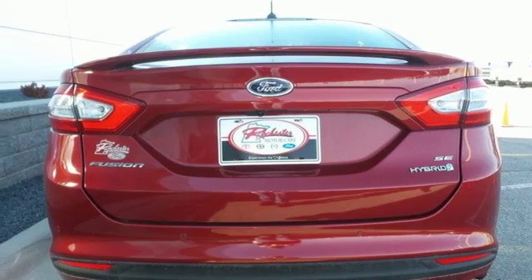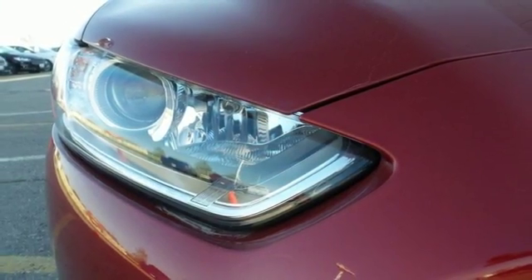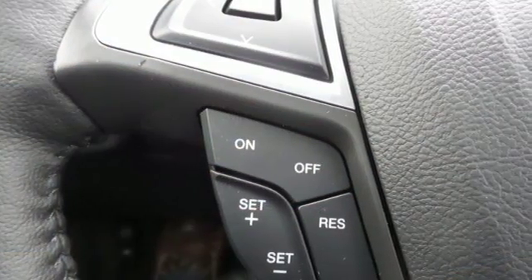MyKey provides added peace of mind by allowing you to set certain parameters for secondary drivers, such as teens or valets.